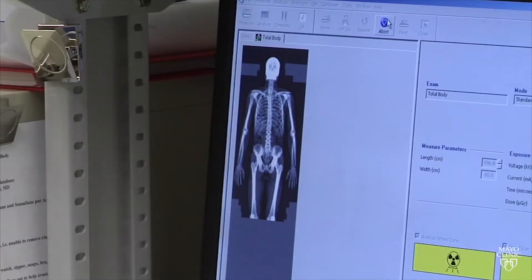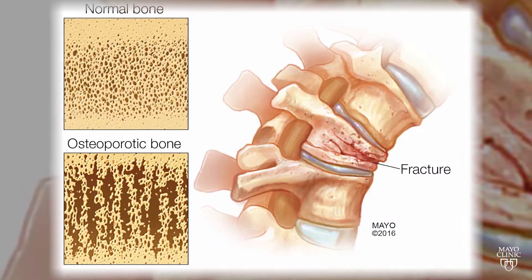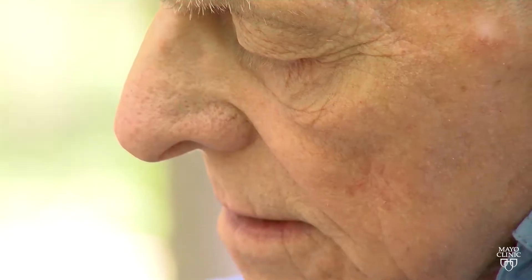Dr. Bart Clark is a Mayo Clinic endocrinologist. He says if you've never had a fracture, screening guidelines call for your first bone density test at age 65 for women and 70 for men.